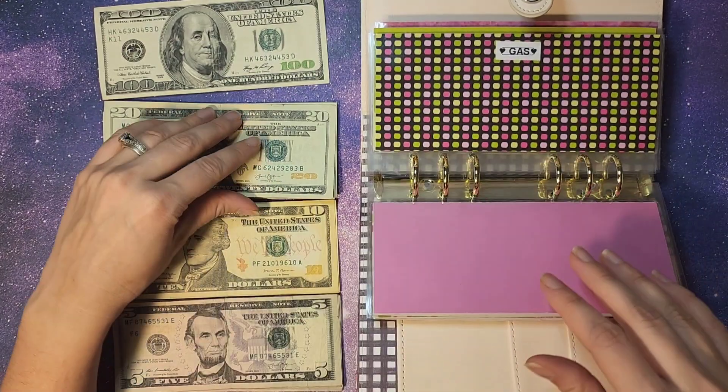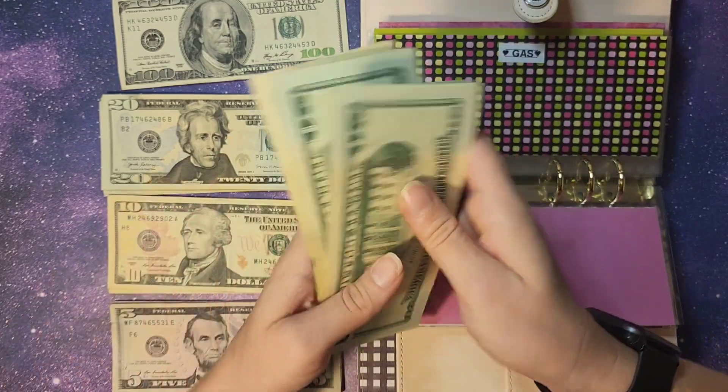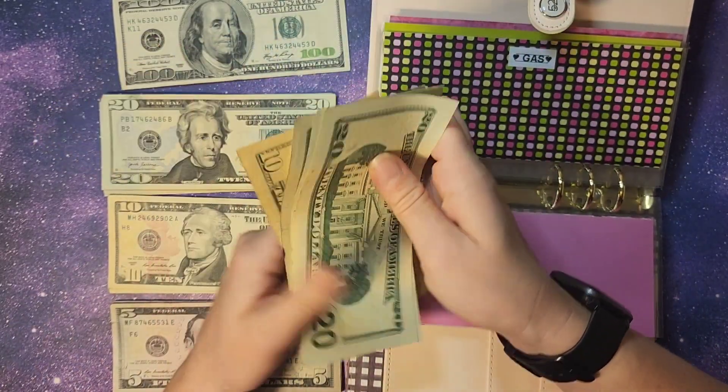Gas, we need $90. So counting out $20, $40, $60, $80, $90. Perfect.